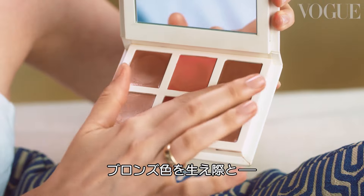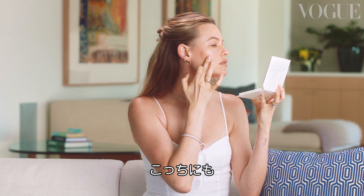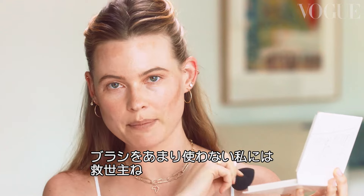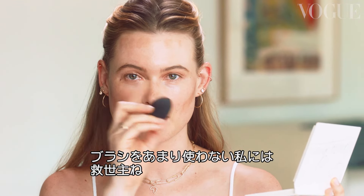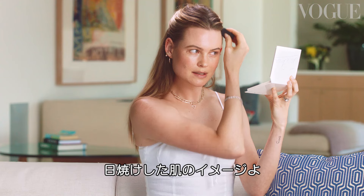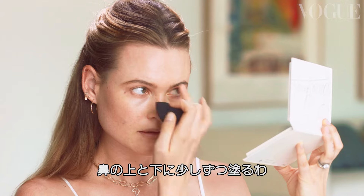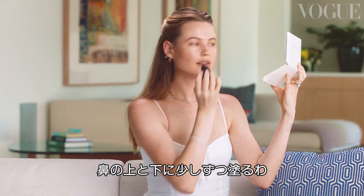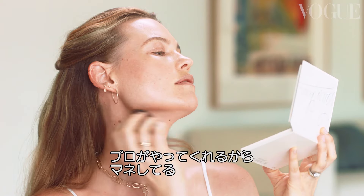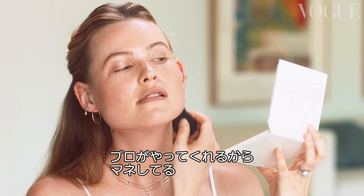I'm gonna use the bronzer section. I'll put it up here, down here — I love these. I don't use that many brushes, and this is my savior. I love to put it kind of close to the hairline, it just looks beachy and sunny. A little bit on the nose, a little underneath. All the tricks — I don't even know why I do it here, but everybody does it on me, so I do it too.